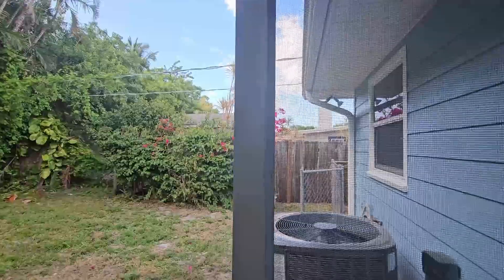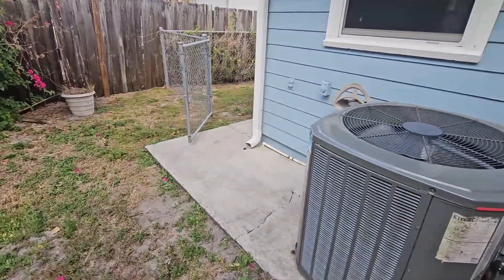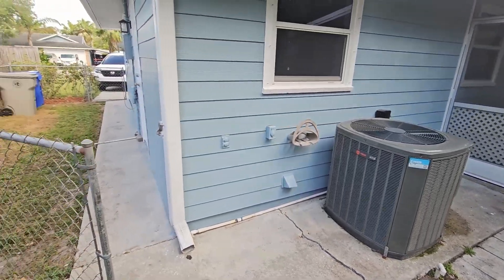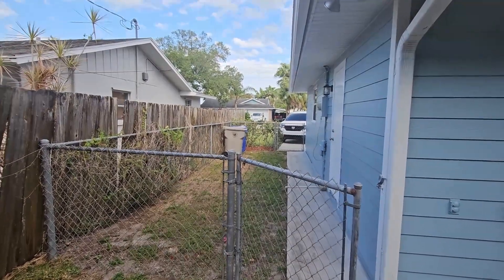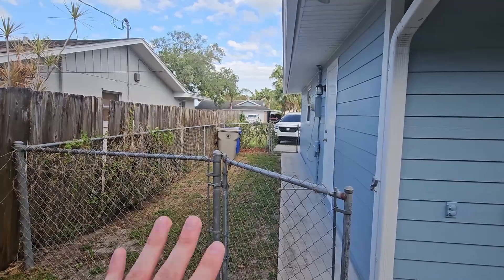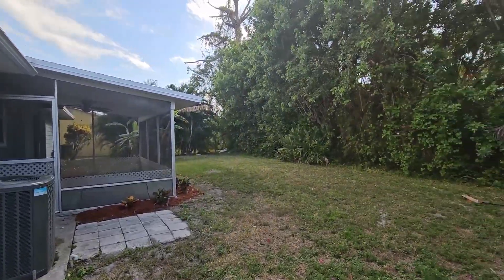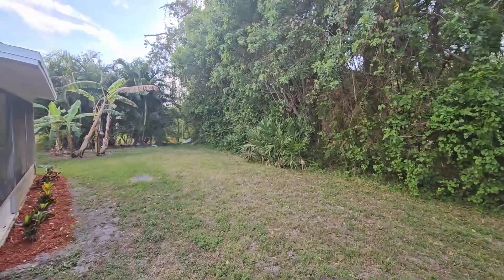Other nice updates include this brand new AC — a 2021 Trane XRAC, the best unit you can really get, great brand. The property also comes with a nice side yard. If you have pets or kids, it gates off a little bit so you have peace of mind. You can see everything's nice and trimmed up — before it just wasn't.